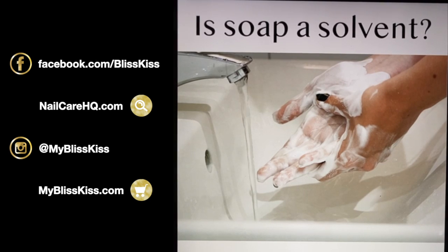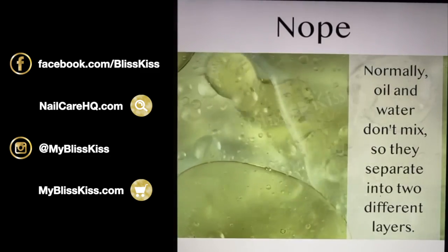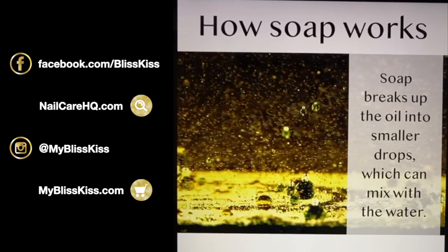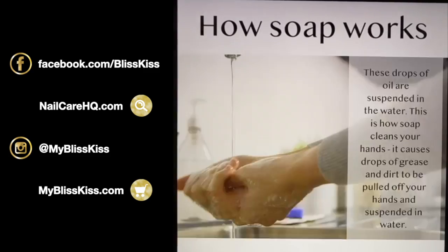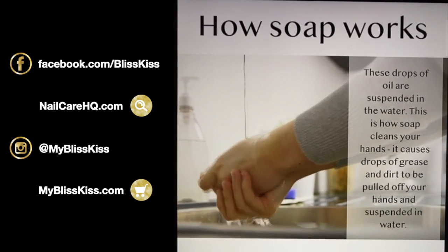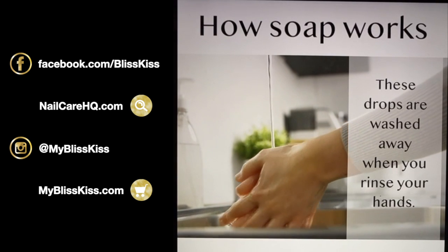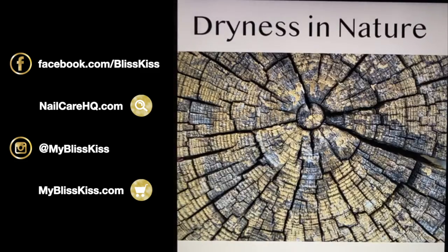Is soap a solvent? No. Oil and water don't normally mix — they separate into layers. Soap breaks up oil into smaller drops which can then mix with water. Those drops of oil are suspended in the water, and this is how soap cleans your hands: it pulls drops of grease and dirt off your hands, suspends them in water, and they're washed away when you rinse.